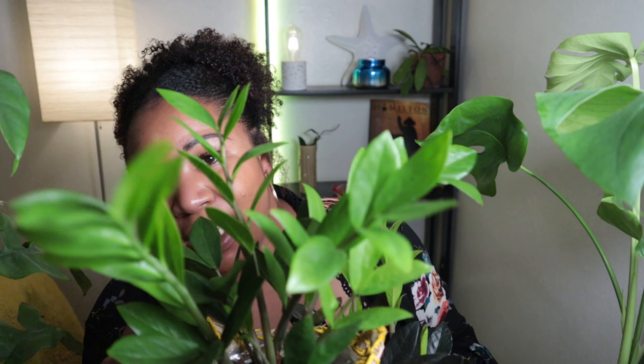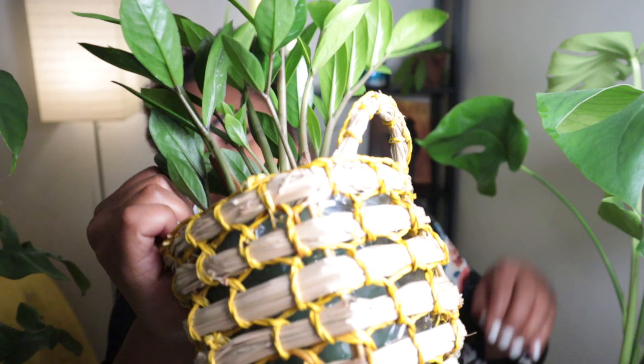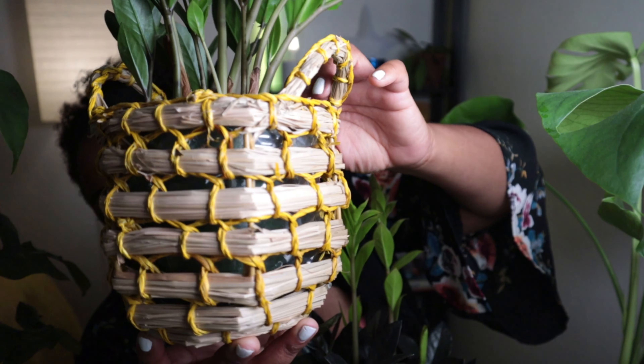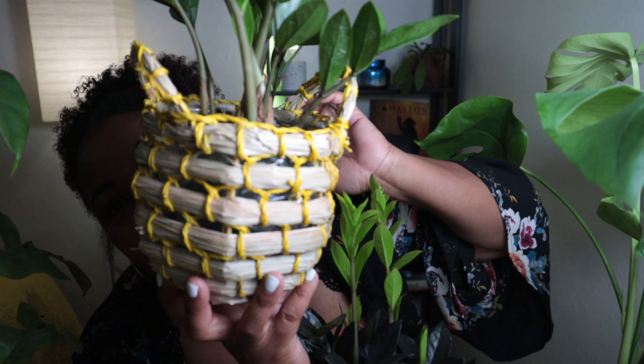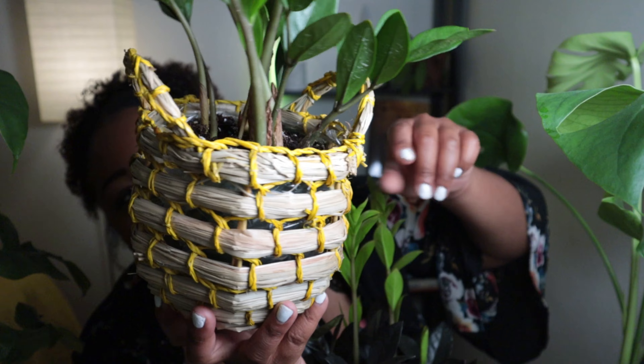These next two plants — if you don't have one or both of these in your collection, what are you doing? This is a ZZ plant, just a regular green ZZ plant. I'm pretty sure I just bought this for the basket it was in because it's cute. And I love mustard yellow. She's doing okay.